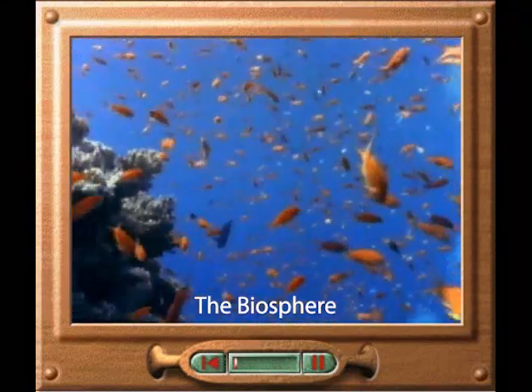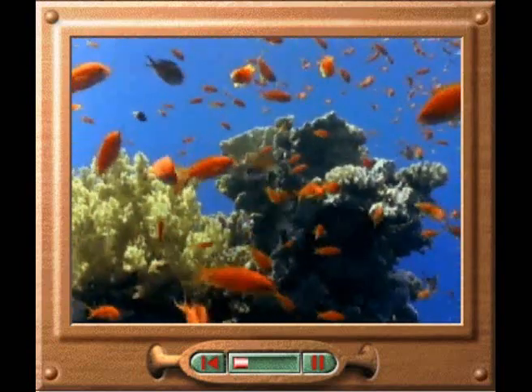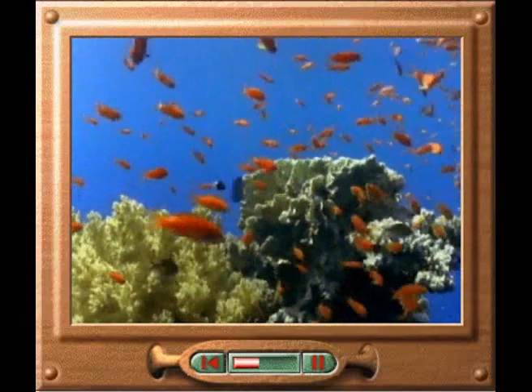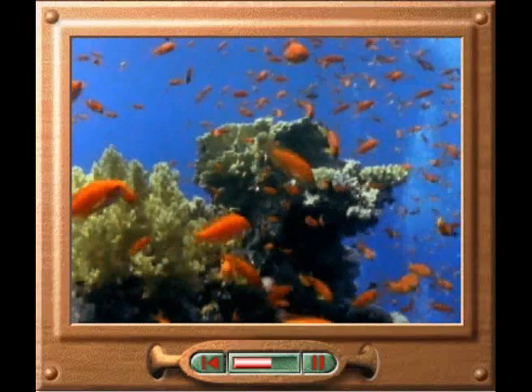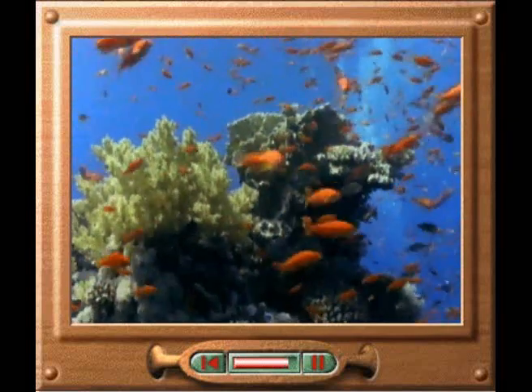A coral reef is a good example of the variety of life on our planet. Many different types of fish share this habitat with shrimps, clams, sea slugs and seaweeds, as well as the corals that form the basis of the reef. Corals, which are related to sea anemones and jellyfish, are found in clean, warm seawater that is shallow enough to let plenty of sunlight reach them.